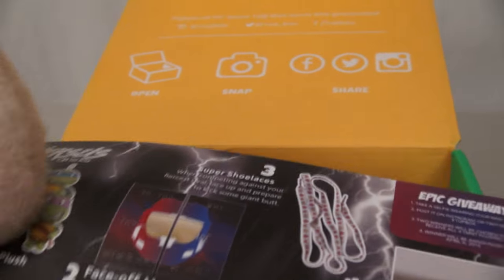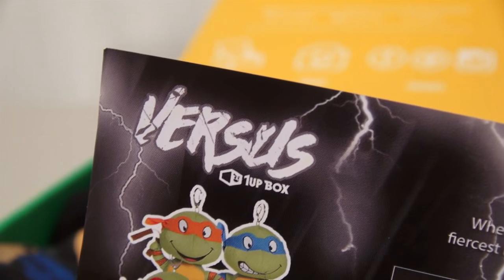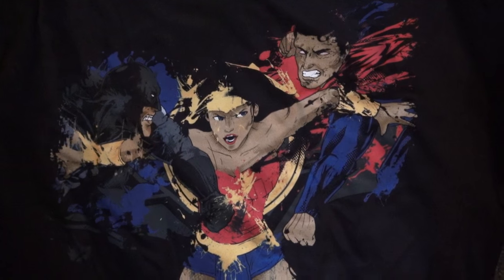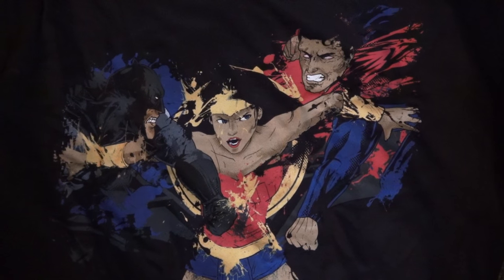First we have a flyer that says that this month's theme is Versus. So the first thing we get is a t-shirt. This is called Battle of the Heavyweights. And here we have Batman, Superman, and Wonder Woman. I think this is a little too big.